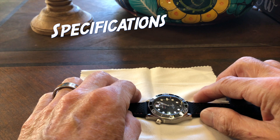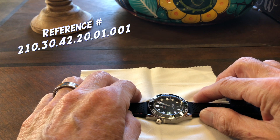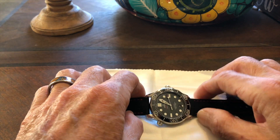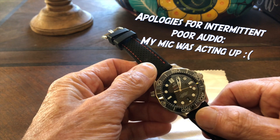The first spec is the reference number. I don't know what's up with Omega and their reference numbers, but it's 210.30.42.20.01.001 — quite a mouthful. I'll put all this information in the description so you can check it quickly.